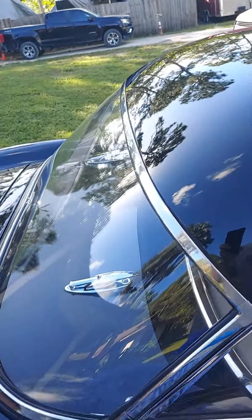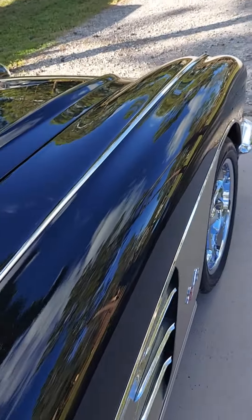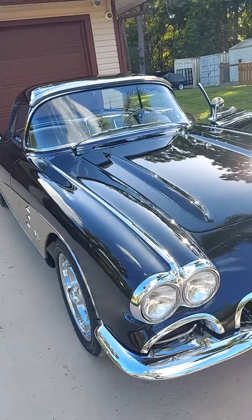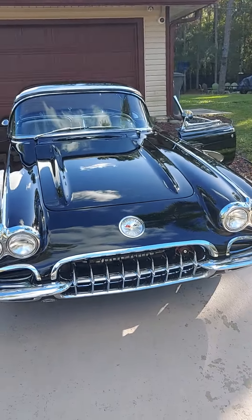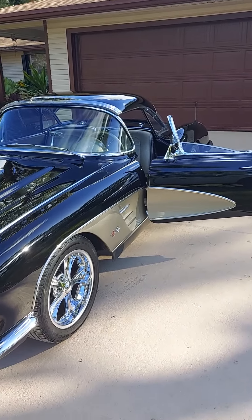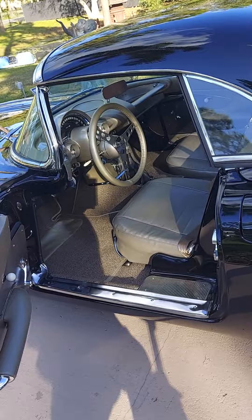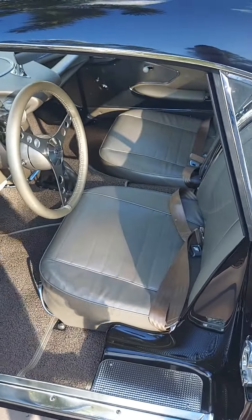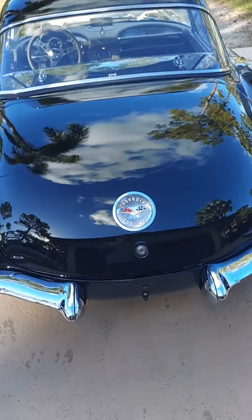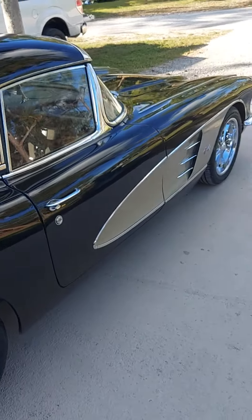Enjoy the video. If you want a ride, hit me up. I will not let you drive it. Maybe. Look at the two-seater — me and the baby car seat. Plenty of room in the trunk. Peace out.